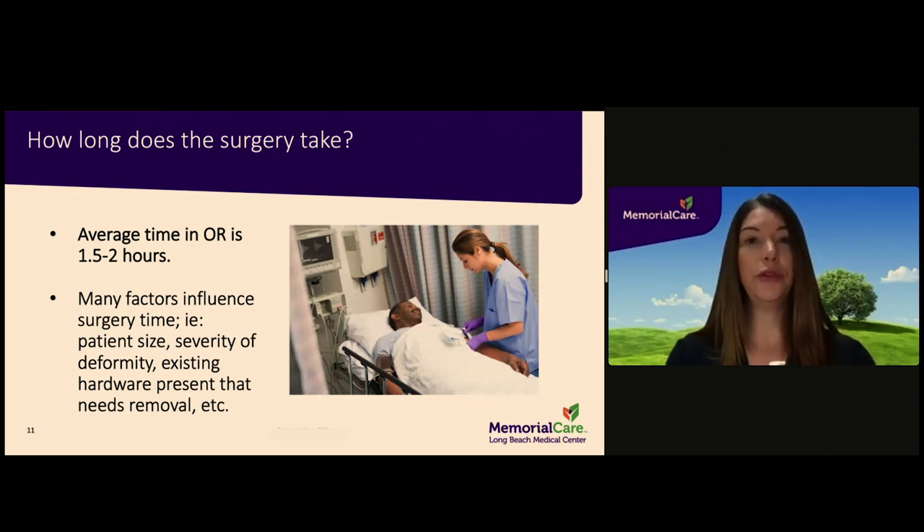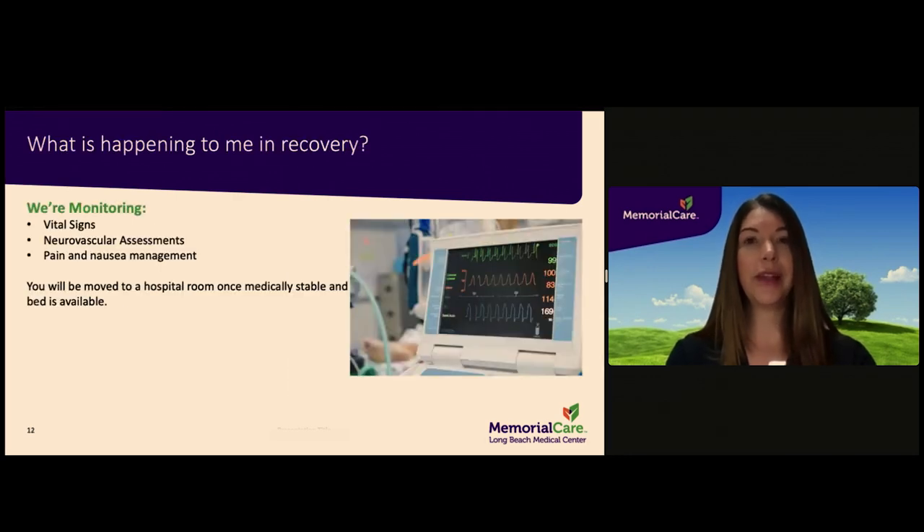After your surgery, you will be moved to a bed in the recovery room. If your surgery is planned to be outpatient, you will discharge directly from the recovery room once you have met criteria to do so. Physical therapy will see you in the recovery room and ensure that you are cleared to discharge home safely. You will need to be able to tolerate fluids and have adequate pain control before leaving the hospital. You can expect to be in the recovery room for approximately six hours if you are going home the same day. No visitors are allowed in the recovery room. If you are staying overnight, you will be transferred to a room on the fourth floor once you are medically cleared and a bed is available — expect approximately two hours in the recovery room in that case.